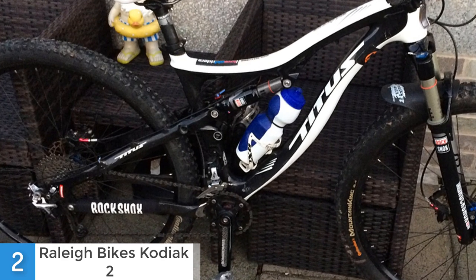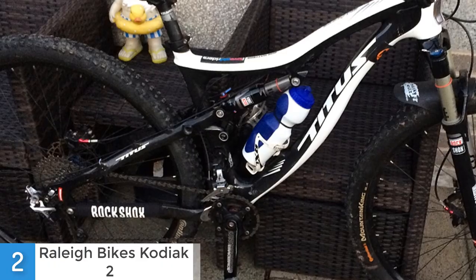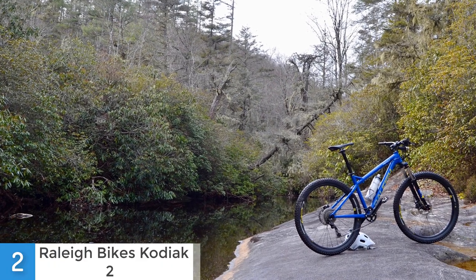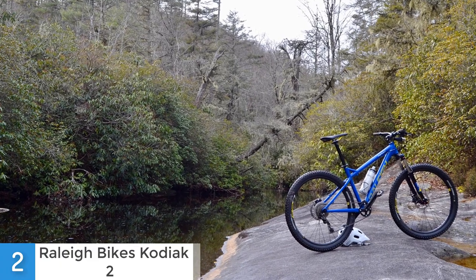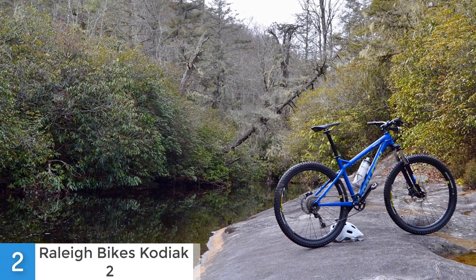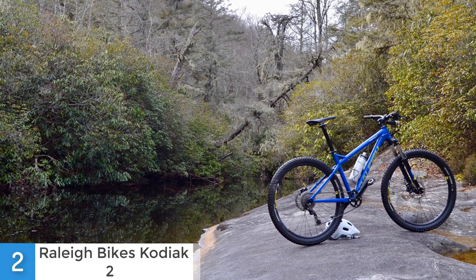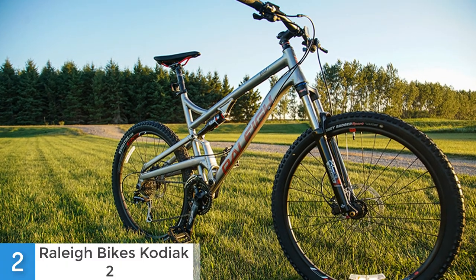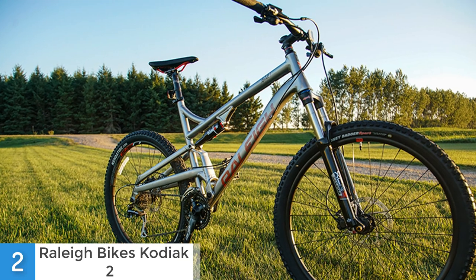Whether you're climbing or riding downhill, its tires will keep this bike pretty stable. Moreover, this is a very comfortable bike, so if you ride for a longer period of time, you will not deal with any fatigue. It is also very stable, so regardless of where you go, it will perform really well. This bike is made by Rally, which has been in the market for more than 130 years, so you can expect quality and nothing less.